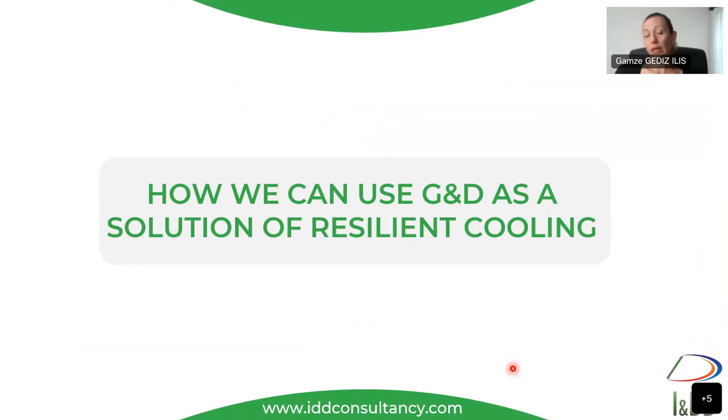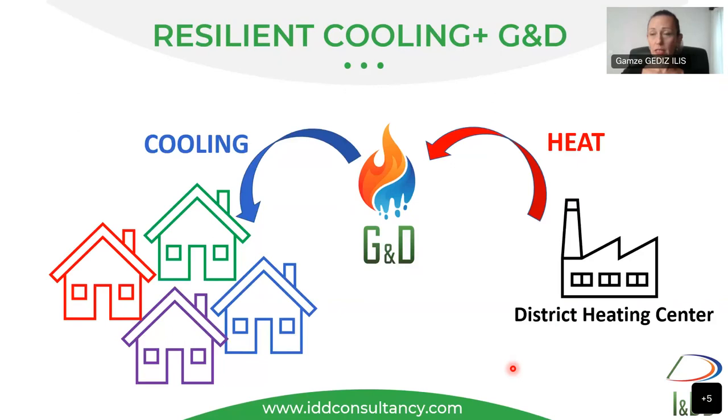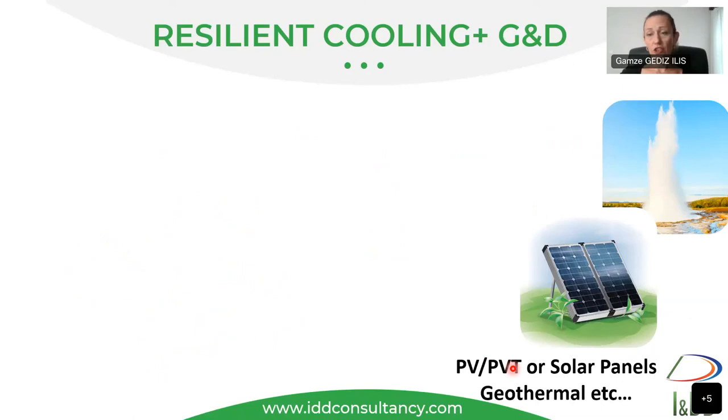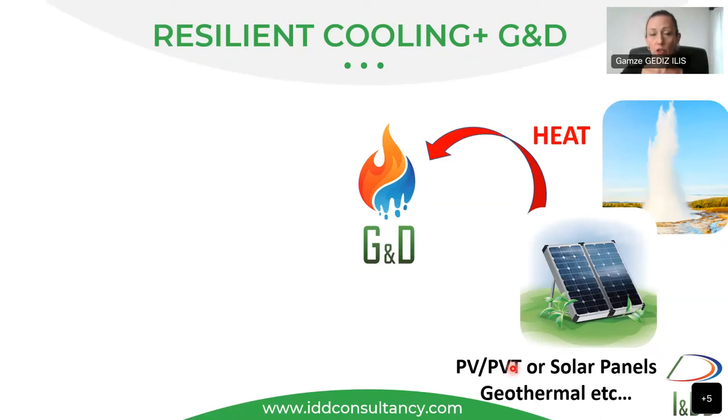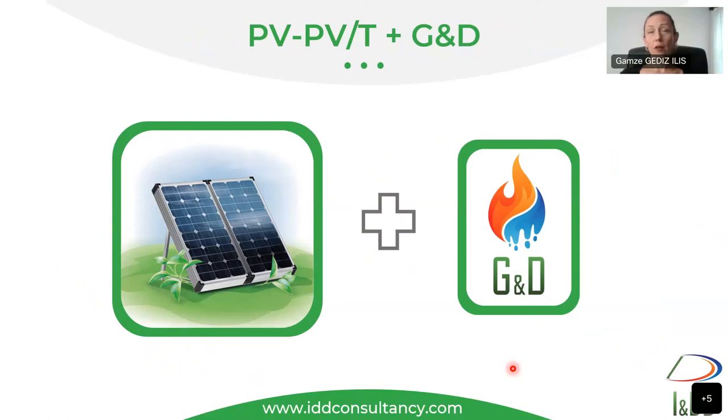As an application solution: if you have a district heating system with a heating center generating heat, you can give that heat to GD and cool down your district area. Using the adsorption chiller, you convert it to chilled water for your district. Also, if you have any heat source such as geothermal, solar panels, or PVT panels — they generate heat which you can give to GD to produce cooling for your district area.